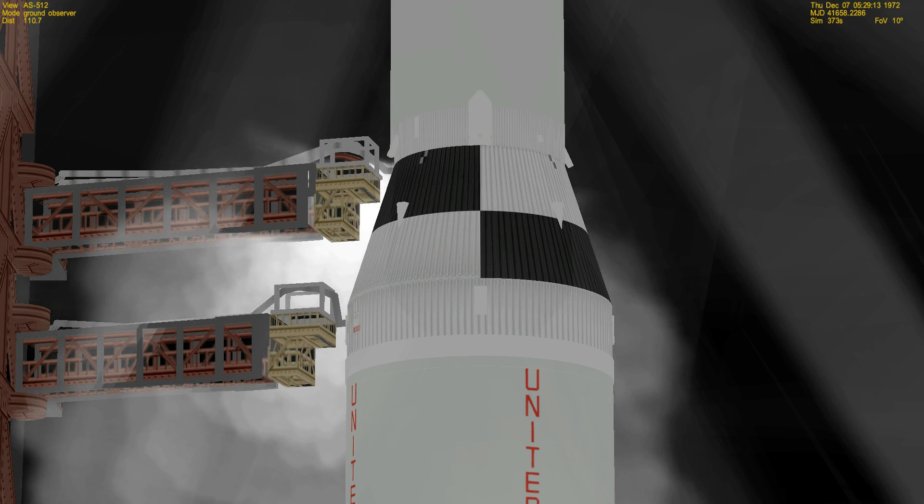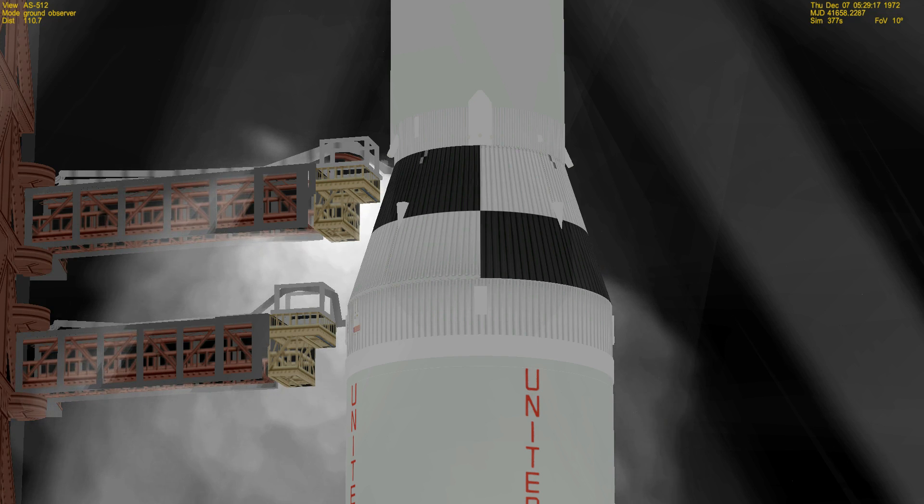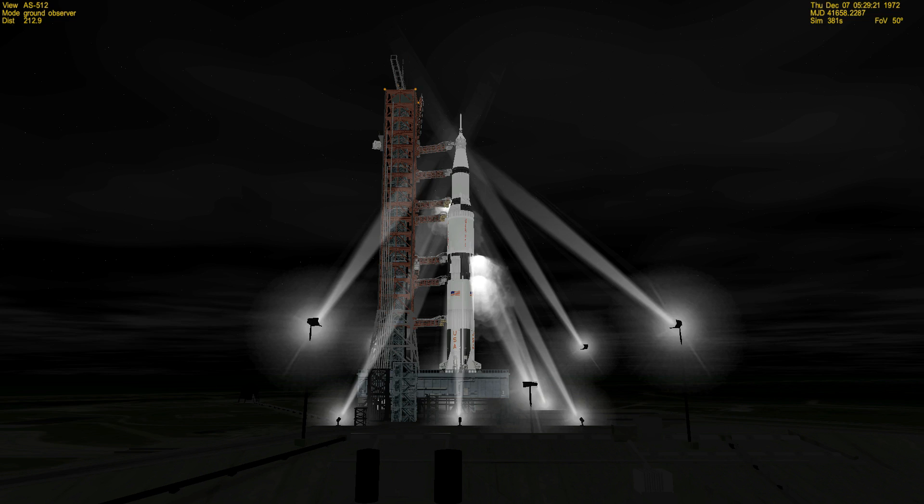The launch operations manager is now switching over to the astrocom circuit. This is the circuit that the astronauts, the launch operations manager, and the spacecraft communicator will remain on — a private circuit to keep extraneous talk off. They are checking in now on the astrocom circuit, indicating that they are go.